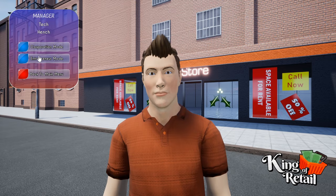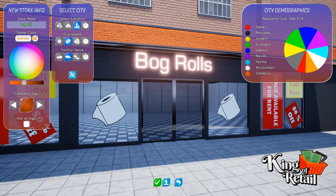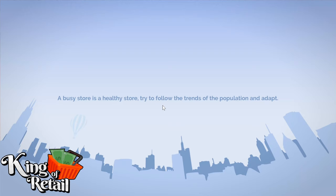I do have a logo that I've already created for this, so we're using the nice toilet roll design. I'm going to call the store Bog Rolls. Let's go ahead and create the store.